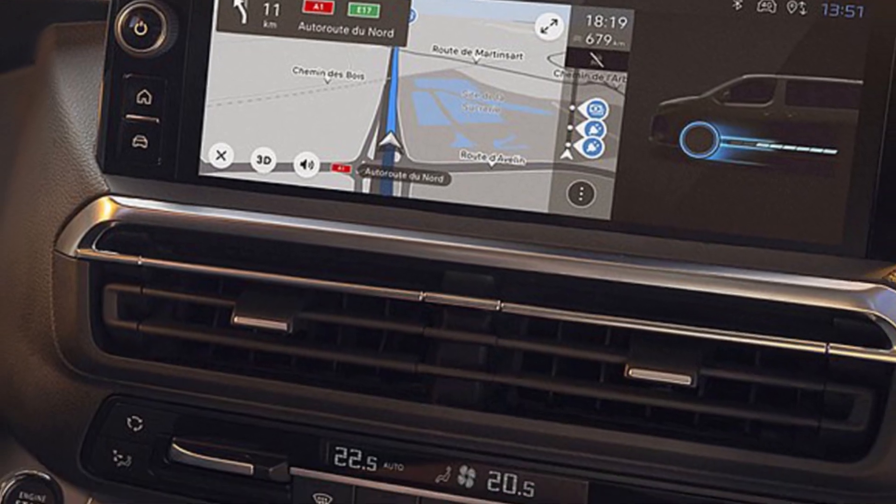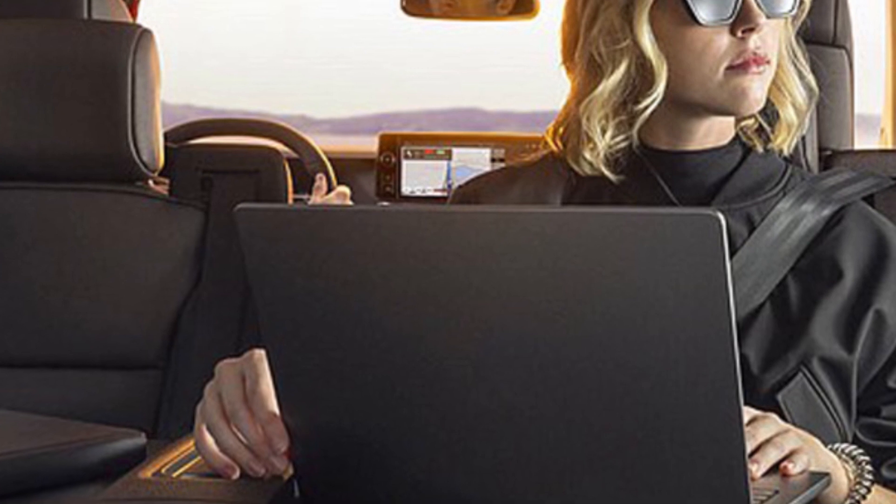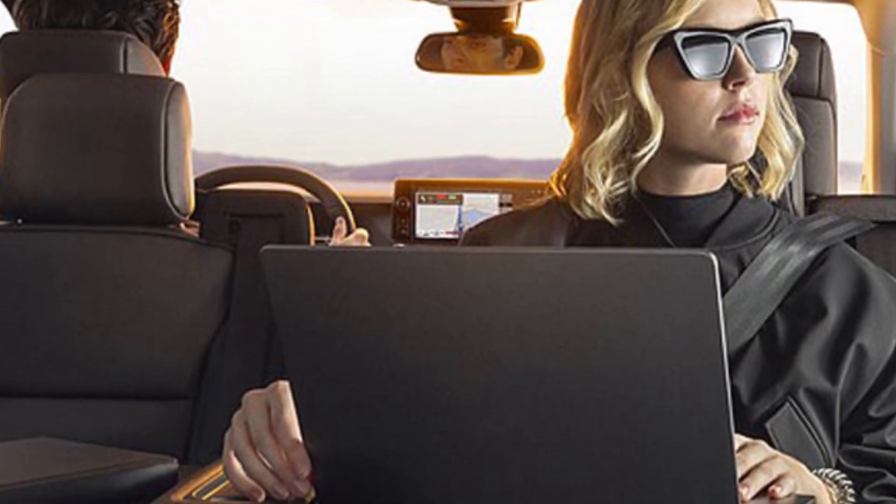The steering wheel was replaced, and a new virtual dashboard and a large 10-inch touchscreen of the iConnect multimedia system were installed.